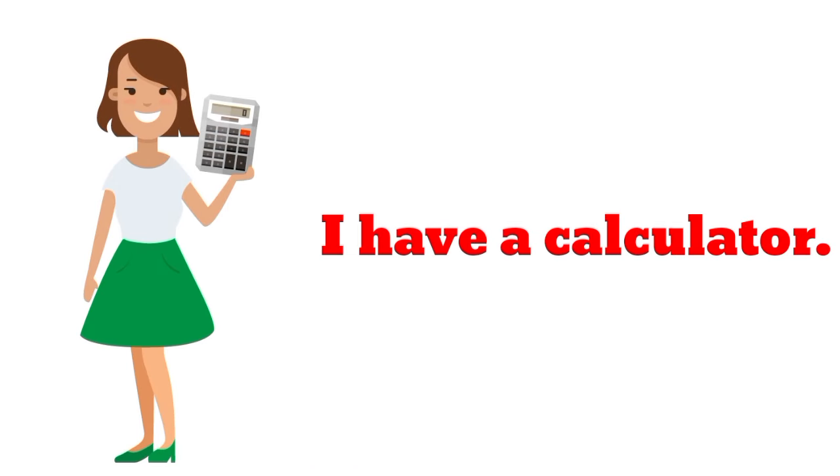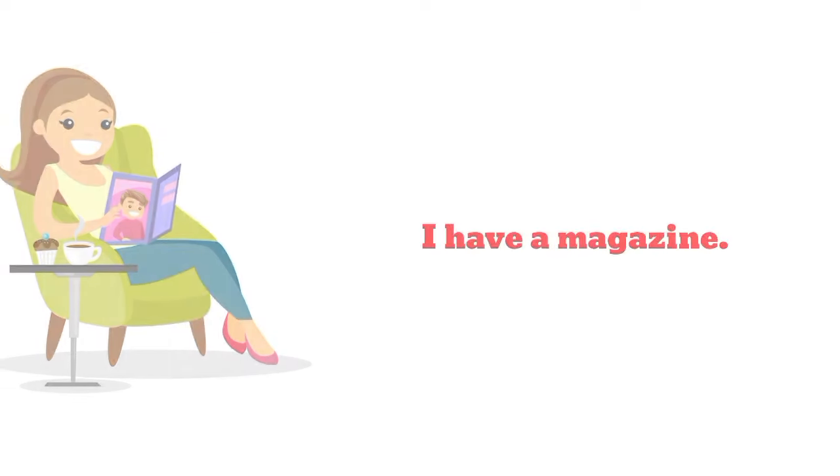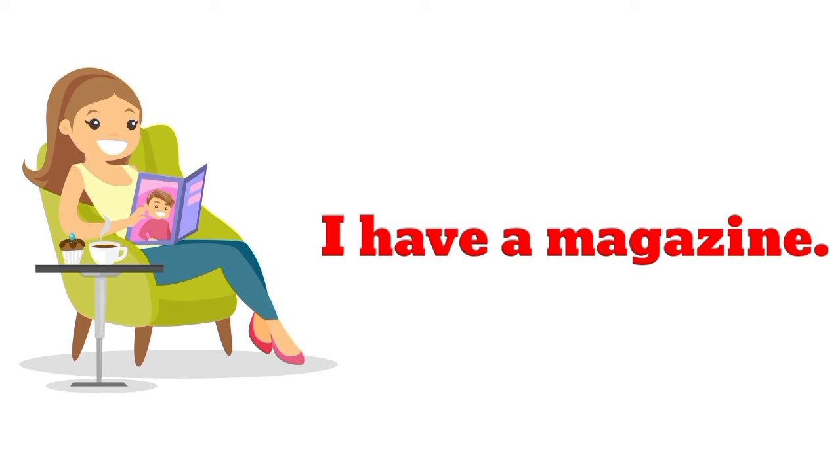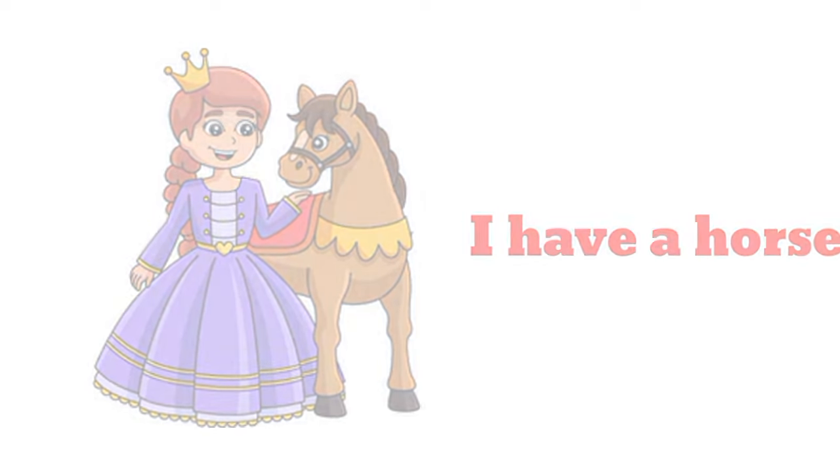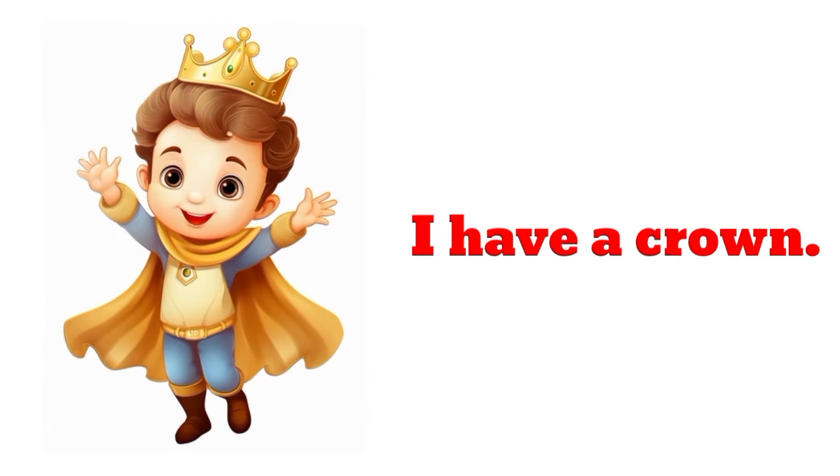I have a calculator. I have a calculator. I have a magazine. I have a magazine. I have a horse.